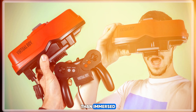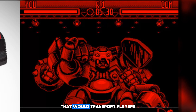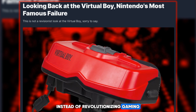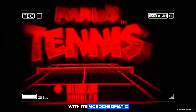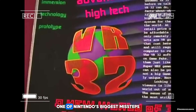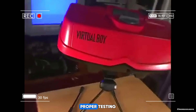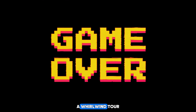And finally, let's delve into the realm of virtual reality with a tech fail that left players feeling more nauseous than immersed: the infamous Virtual Boy by Nintendo. Released in 1995, the Virtual Boy was marketed as a revolutionary gaming console that would transport players into immersive 3D worlds. However, instead of revolutionizing gaming, the Virtual Boy was a commercial and critical flop. With its monochromatic red graphics, bulky design, and tendency to cause headaches and eye strain, it failed to live up to the hype and quickly faded into obscurity. It's now remembered as one of Nintendo's biggest missteps — a cautionary tale about the perils of rushing technology to market without proper testing and development.